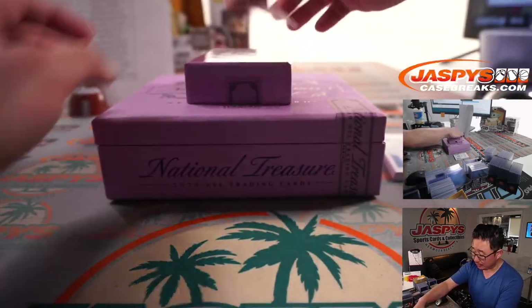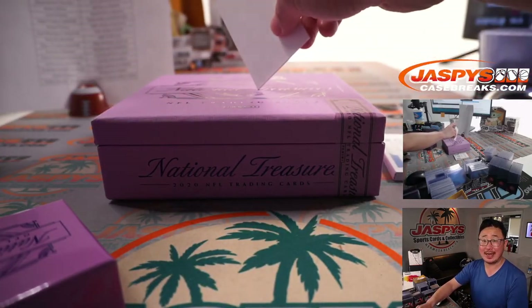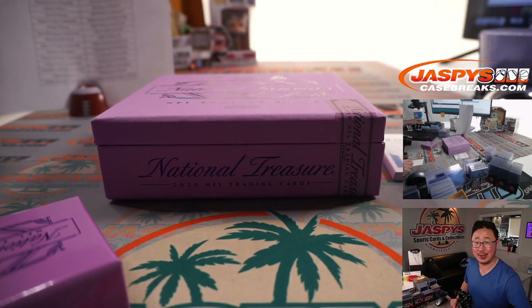A real solid break. Thanks for watching, thanks for breaking with us everybody. Another two boxes — the second half of this case — in the store. Go and get it on JaspysCaseBreaks.com. And I'll see you for that a little bit later tonight. Bye-bye.